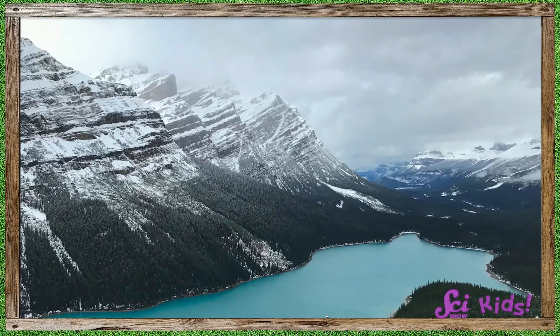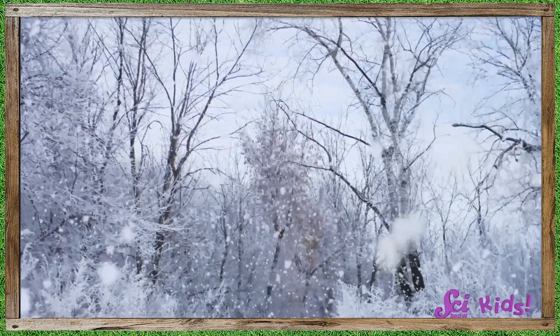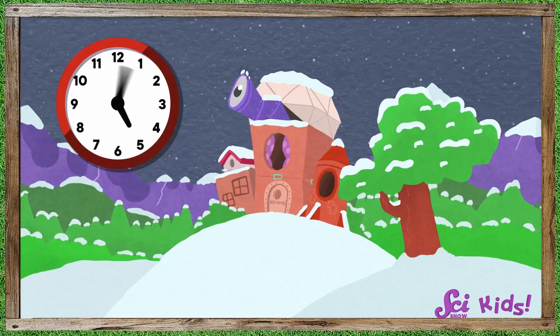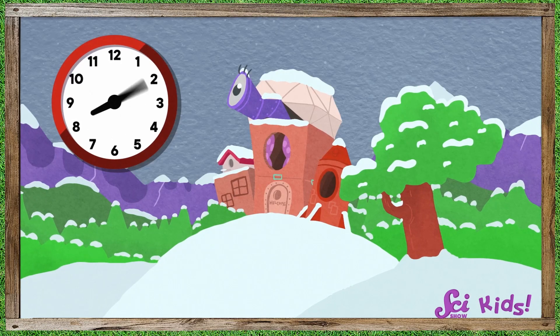We don't get as much sunlight, and there are lots of cloudy days. It gets very, very cold, and instead of rain, we might get snow. The nights are longer, and it gets dark really early in the evening and stays dark for some of the morning.